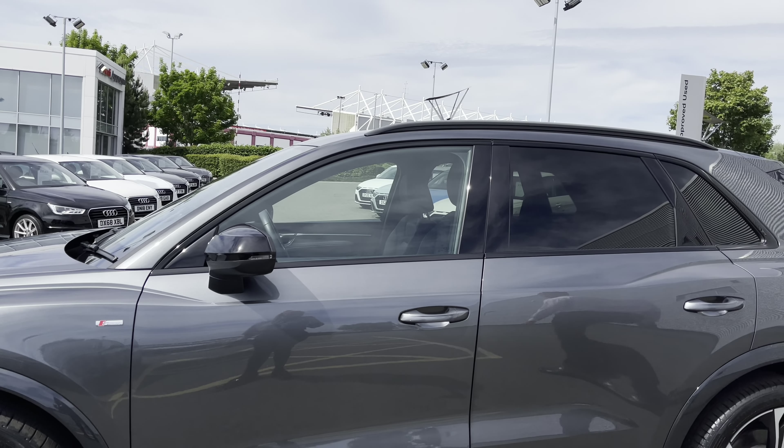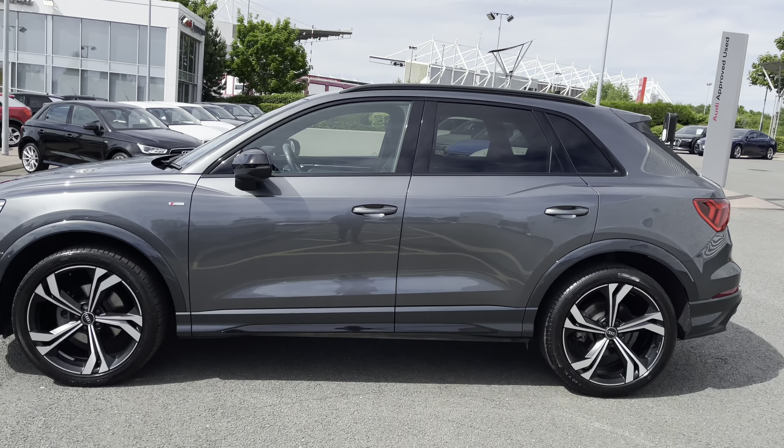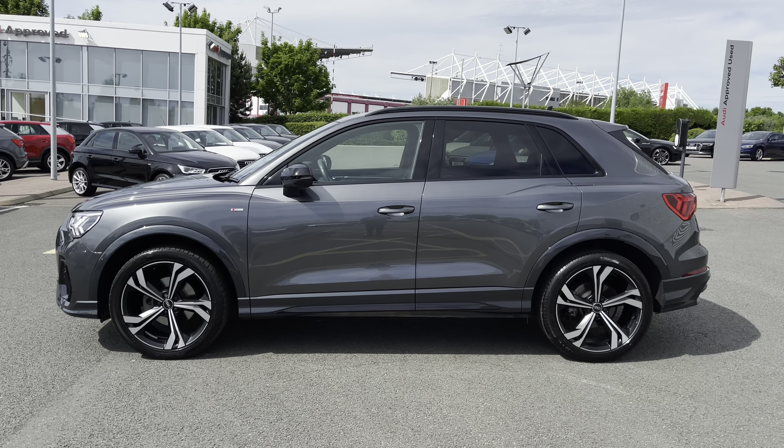We have the exterior black door mirror housing, black roof rails, window trim, and privacy glass fitted to the rear and rear side windows, which increases the style as well as the security levels.